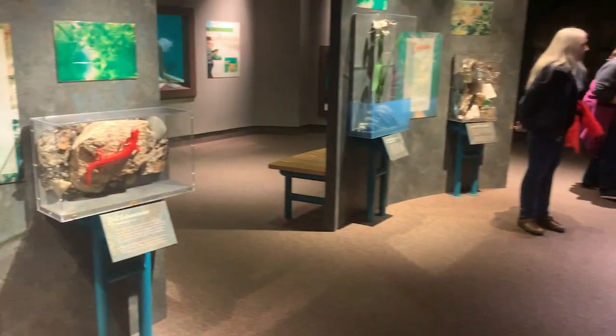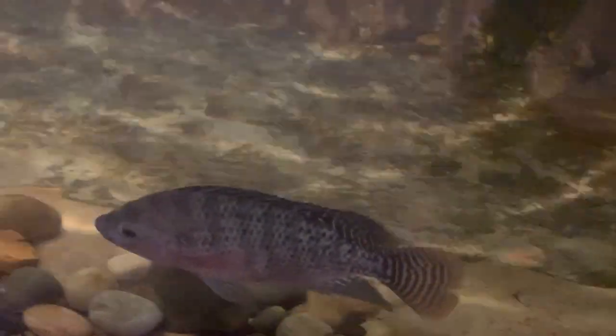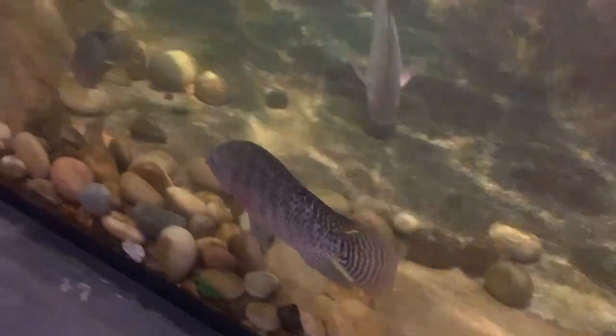Our first stop is another Alabama-focused exhibit, River Journey, a scaled-down rendition of the Cahaba River. The Cahaba River is one of the most biologically diverse rivers in the country and the longest free-flowing river in Alabama.